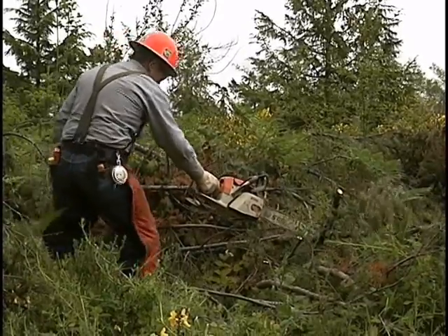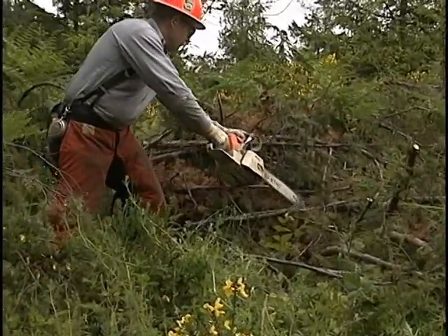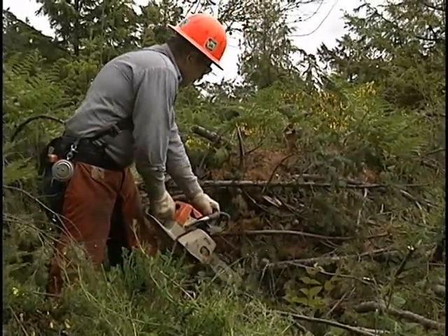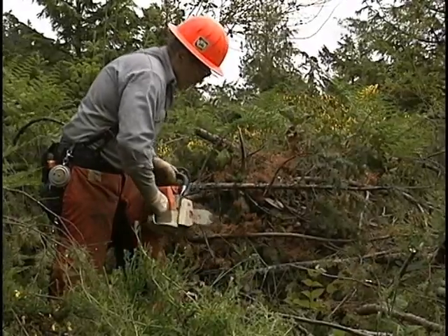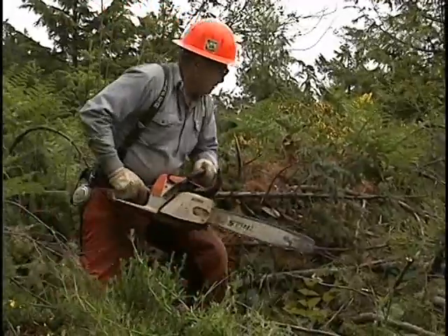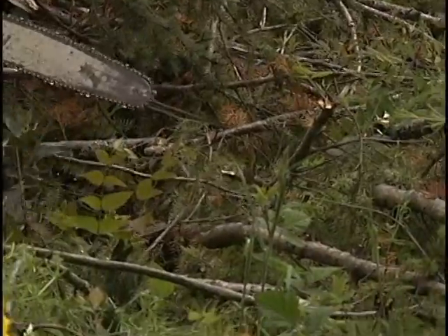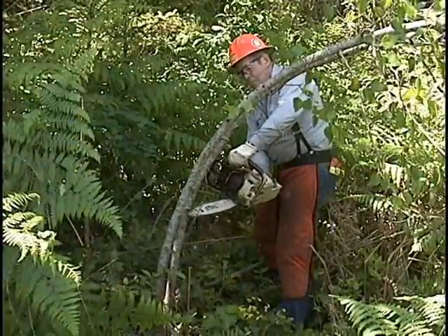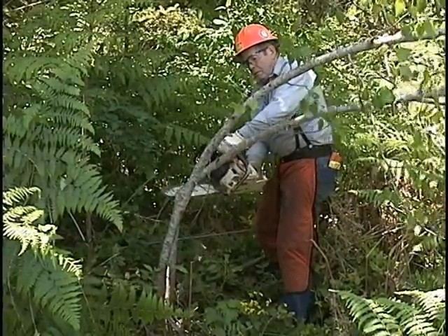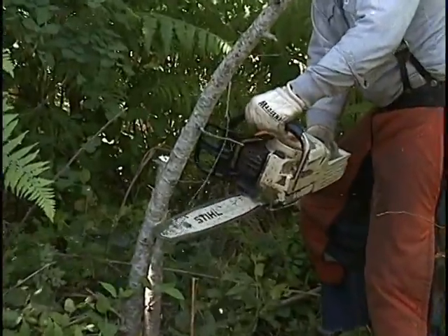There will be times when you're tempted to hold onto the saw with one hand while balancing your body with the other. Stop — that's an indication your body is not in a position to safely make the cut. Always keep both hands on the saw when cutting, and remember to keep both thumbs wrapped around the handles. Don't get carried away thinking small limbs are a piece of cake. Before you cut, check to see if the tree end is under tension — if it is, make sure you're out of the way in case it springs up.